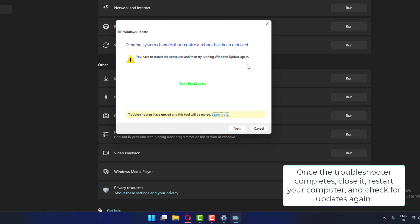Once the troubleshooter completes, close it, restart your computer, and check for updates again.